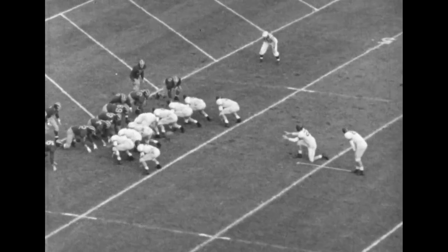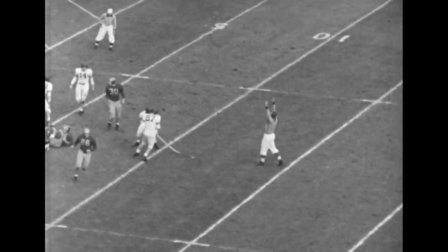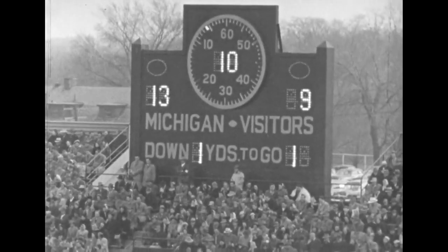Craigslist is back to try for the extra point, Herb Gessen's holding. There's the kick and the score is 13-9 — Michigan 13, Northwestern 9.